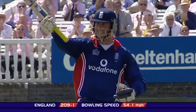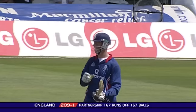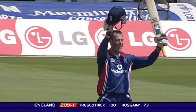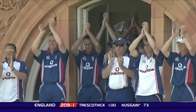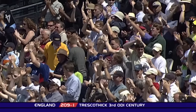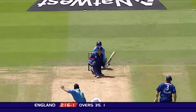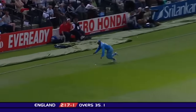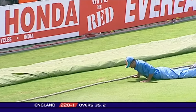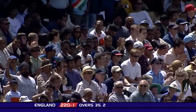There it is now — Trescothick, bat raised, signals to the crowd and the dressing room. That's his third one-day hundred for England, and his second at Lord's. There's that sweep again and he's got plenty of bat on it — beautifully timed. There's four more through straight mid-wicket.